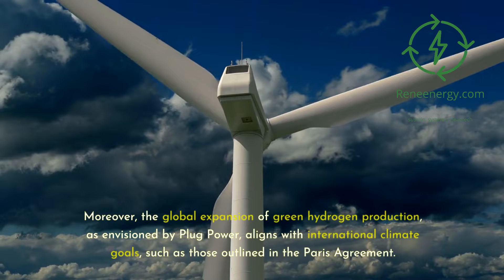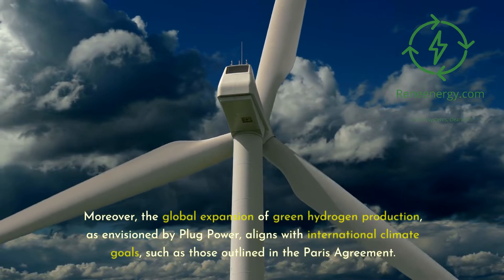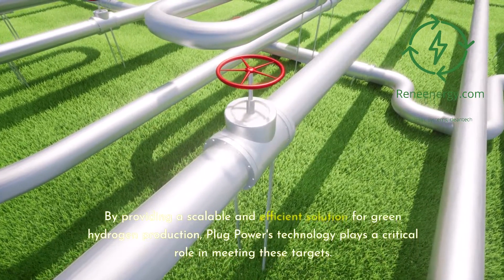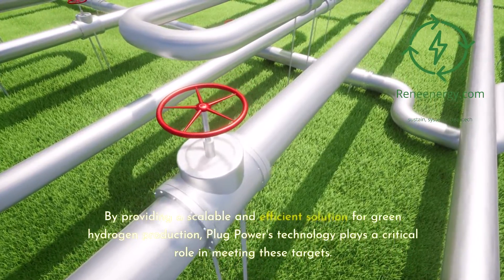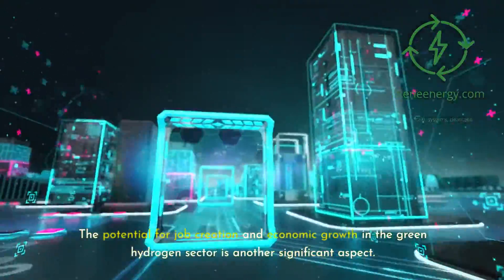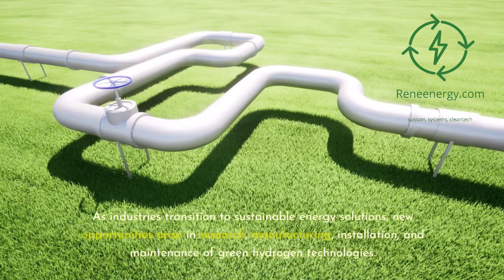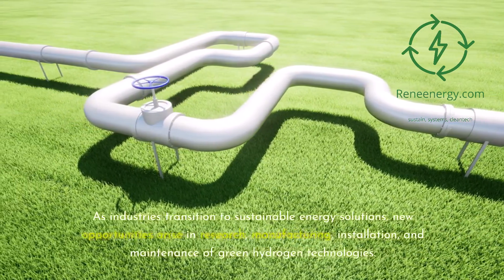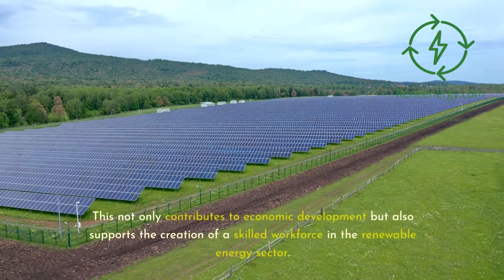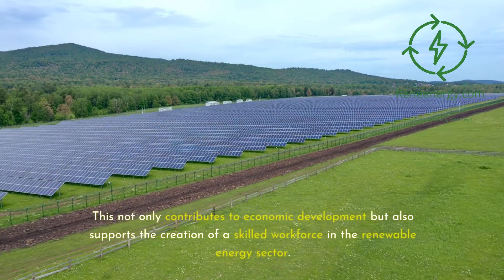The global expansion of green hydrogen production, as envisioned by Plug Power, aligns with international climate goals such as those outlined in the Paris Agreement. By providing a scalable and efficient solution for green hydrogen production, Plug Power's technology plays a critical role in meeting these targets. The potential for job creation and economic growth in the green hydrogen sector is another significant aspect. As industries transition to sustainable energy solutions, new opportunities arise in research, manufacturing, installation, and maintenance of green hydrogen technologies, supporting the creation of a skilled workforce in the renewable energy sector.